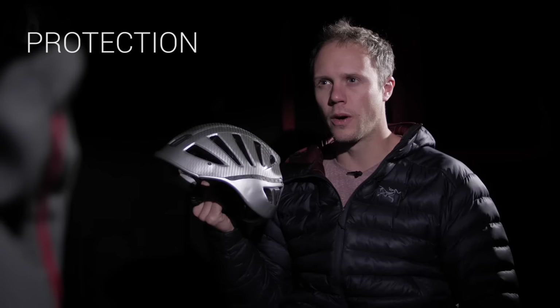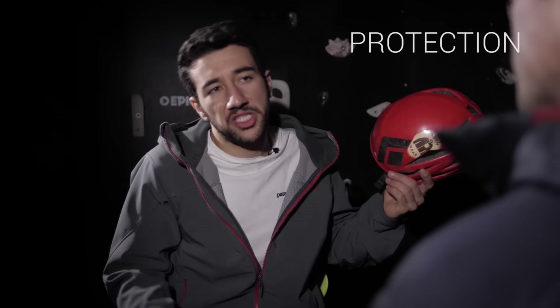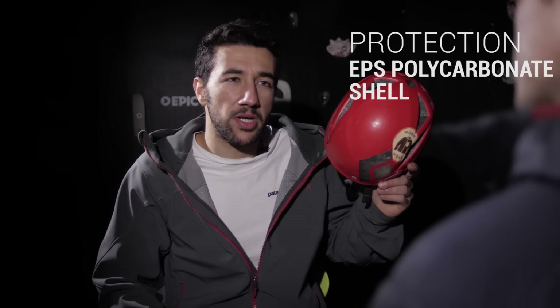Protection: both helmets share a similar construction — EPS foam and polycarbonate shell.